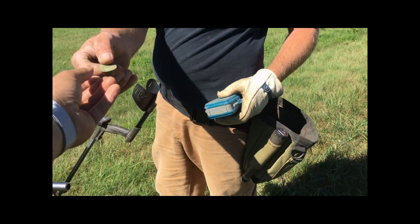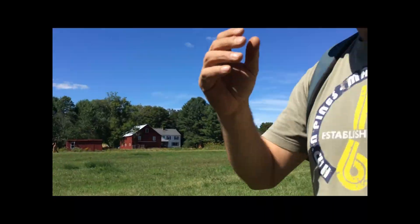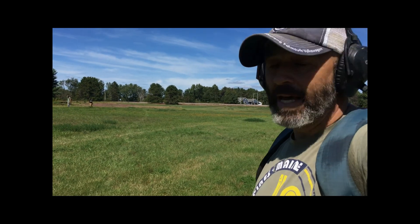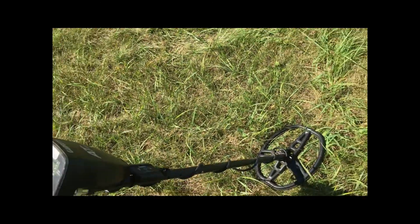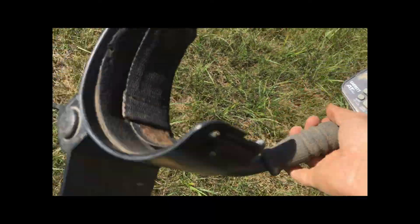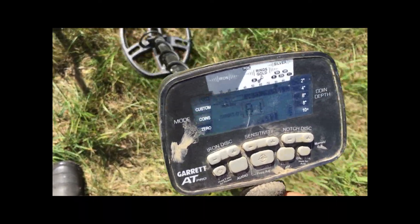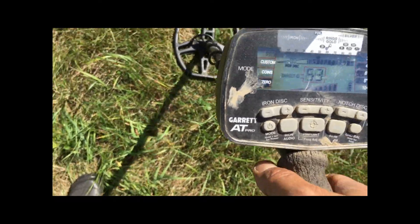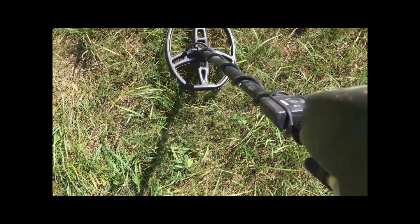I was going to dig my signal a second ago but I was rudely interrupted by Matt and his Matron copper. So let's see if I can find it again quickly and do a live dig. There it is — reading 81. I know you can't hear it — let me take off my headphones. Oh, that sounds so good!